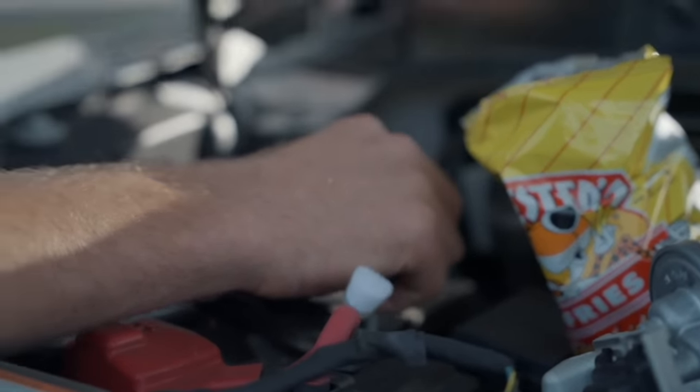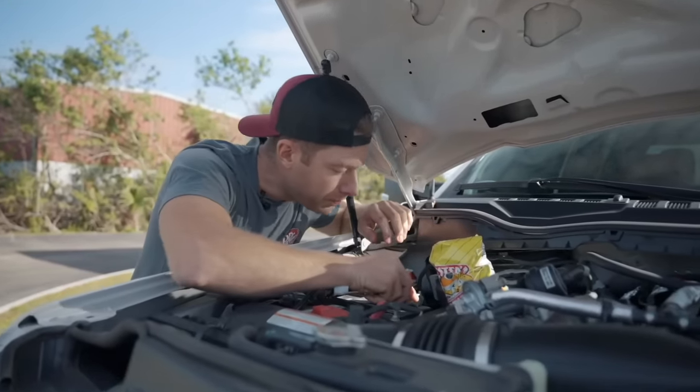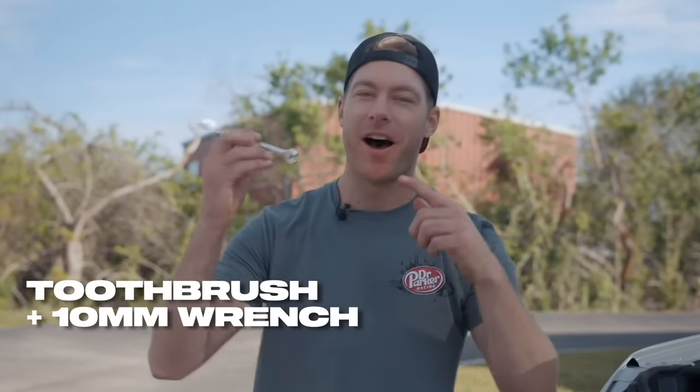Ever found yourself wrenching on your car, eating a bag of Flamin' Hot Cheetos, drinking a Dr Pepper, and realize you need to brush your teeth? The Dr Parker 10 Millimeter Tool Brush — a toothbrush on one end, a 10 millimeter wrench on the other, CNC billet aluminum, lifetime warranty. Get them now at CletusMcFarland.com.